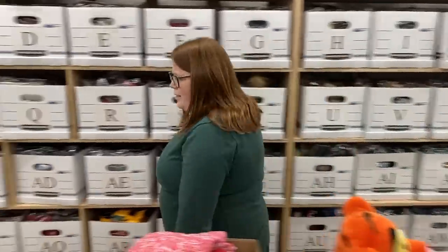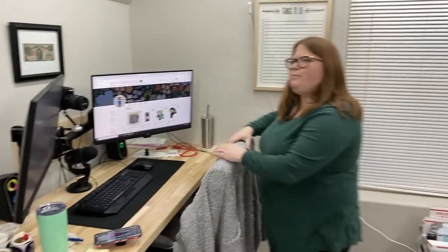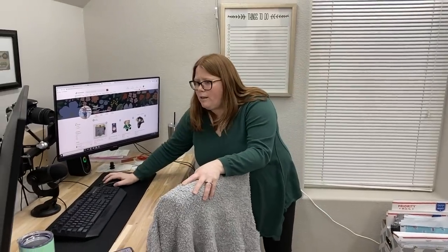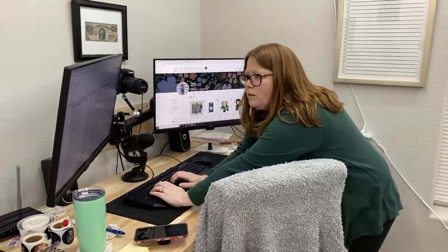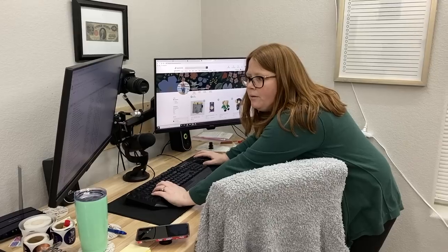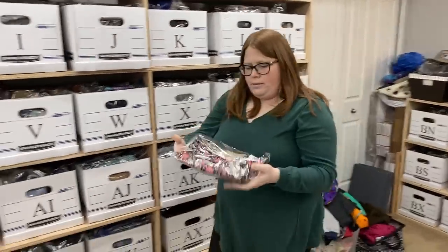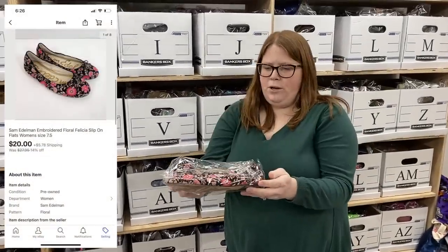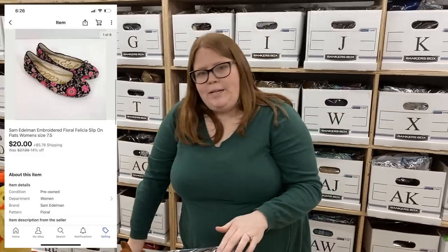We heard a notification — that was actually another sale to a viewer named Marcella, who also bought from us recently. The item is Sam Edelman embroidered floral flats — box Y. I just thought they were so pretty, I could not leave them. Marcella picked those up for $20 plus shipping. Thank you so much, Marcella.